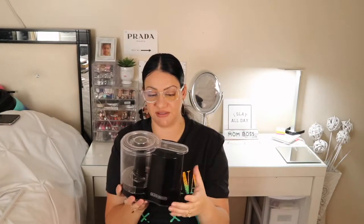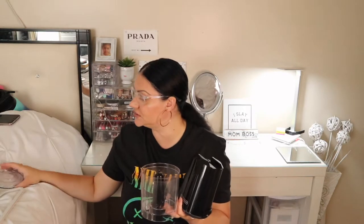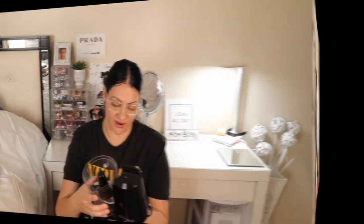Next we have this Black and Decker food processor. It's really great for dry ingredients like garlic and onion, but it chops everything — carrots, celery, anything you want. I usually use this to make my spaghetti sauce, so I really love it.